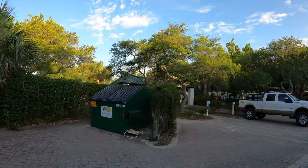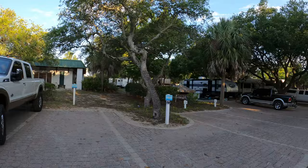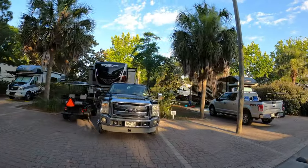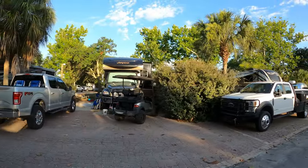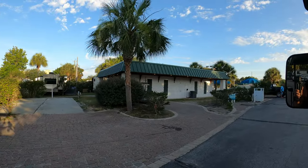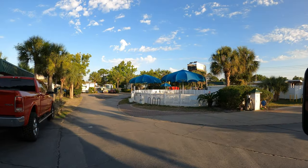That's another bath house over there — and a laundromat as well. The sites are huge over here, but you're further from the beach; they make up for it with the space. This is another bath house here — there are quite a few, I believe there are three. And this here is the other pool.